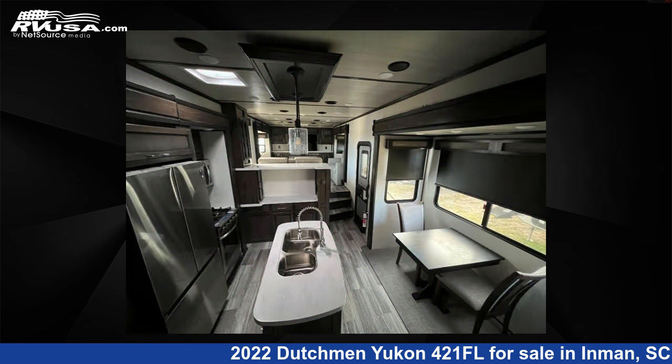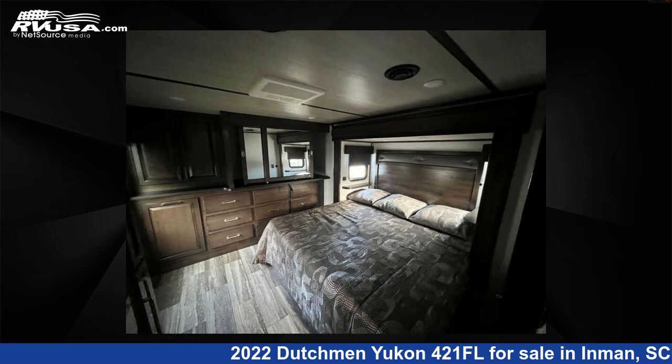For more information and pricing on this unit, and to see all units available for sale by Optimum RV, Inman, visit RVUSA.com.